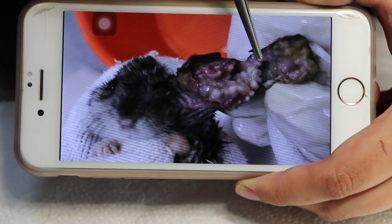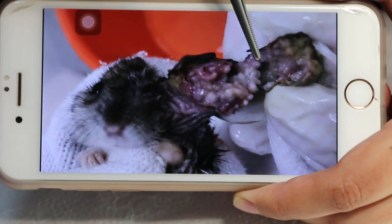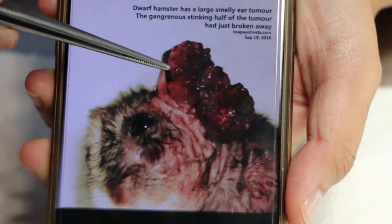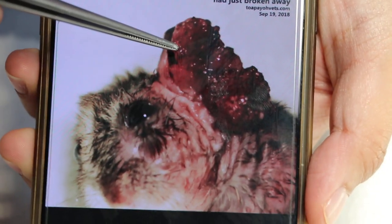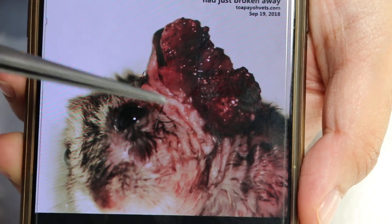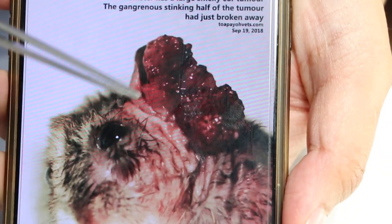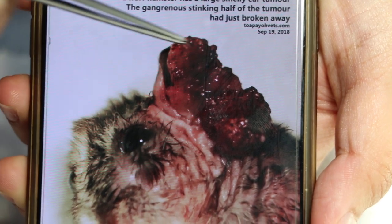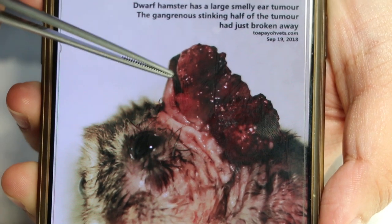The doctor decided to perform surgery after the gangrenous part dropped off. You can now see the remaining non-gangrenous part of the tumor. The doctor used electrosurgery to remove the non-gangrenous part of the tumor attached to the hamster.